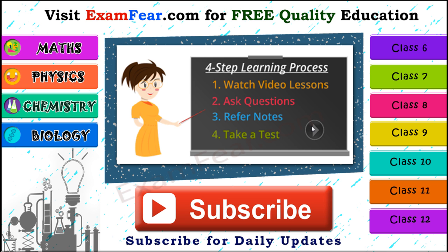Thank you. Please visit examfear.com for free quality education. You can learn with a simple four-step process: watch video lessons, ask your questions, refer to notes, and take a free online test. We have content for class 6 to 12 on physics, chemistry, mathematics, and biology, along with practical videos. Please subscribe to our channel for daily updates. Thank you.